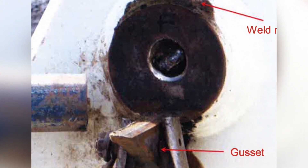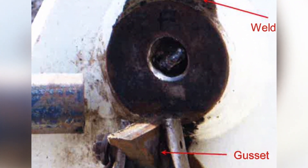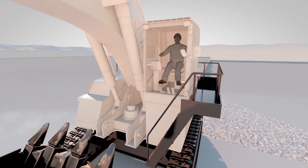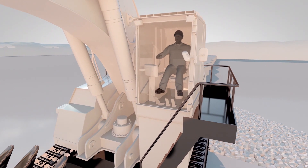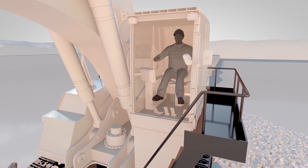Additional gusset plates were attached, and more frequent visual inspections were introduced, with the aim of completing a full repair to the cabin riser mounts when they could be removed during the scheduled November shutdown.